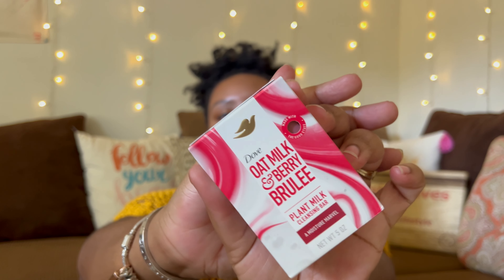I only have one bar soap. This is the new Dove — I forget what the line's called — but this is the Oat Milk and Berry Brulee Bar Soap. I got this from Target. It says 'Transform Your Shower with the Irresistibly Delicious Scents of Juicy Berries and Hints of Brown Sugar.' It smells so good. I actually had the Coconut and Lychee one before and used it completely — it's so good. This one is $5.99 for just one at Target, which is quite expensive for a bar soap, but I really like it.